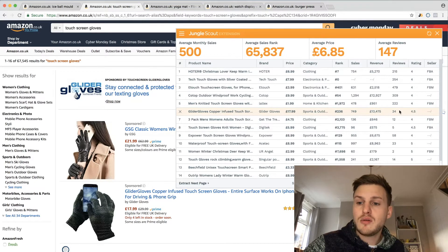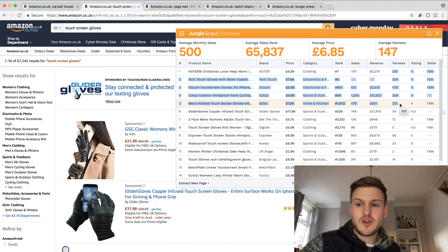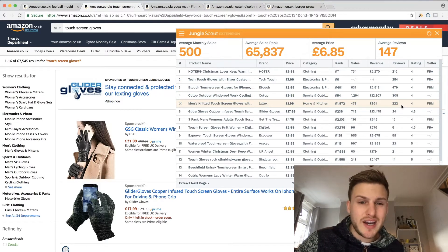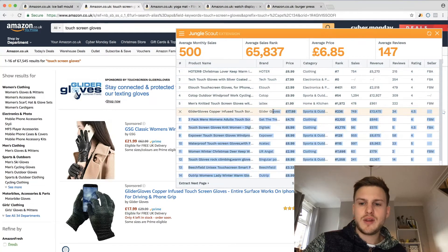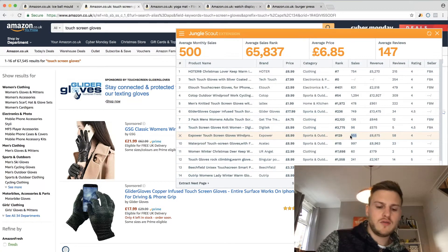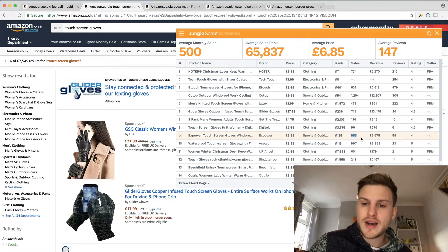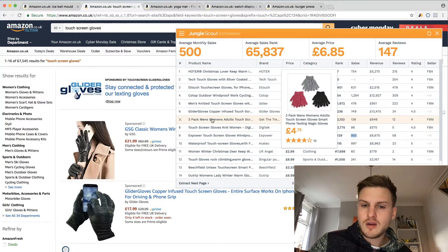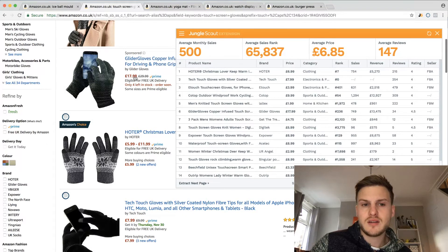They've got 13.5 grand revenue with 34 reviews, so that's pretty good. Average monthly sales of 500 are good. At the top there is some competition - 200, 400, 300 sales - which is a red flag about whether you can rank on the first page. To rank above someone selling a thousand a month you need to be doing more, or rank better for those keywords through your pictures and listing. Notably those top sellers at 17.99 are sponsored, so they may have a very good PPC strategy.